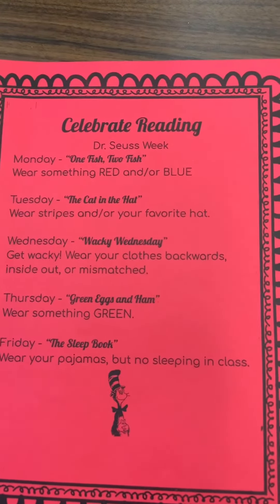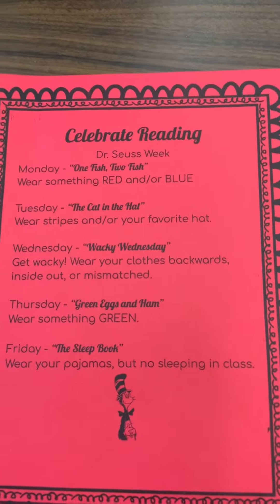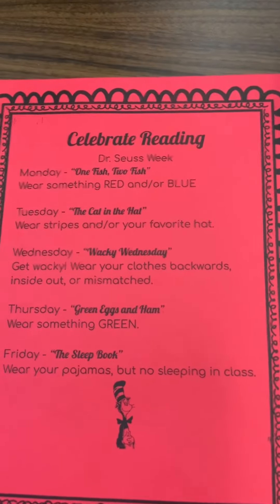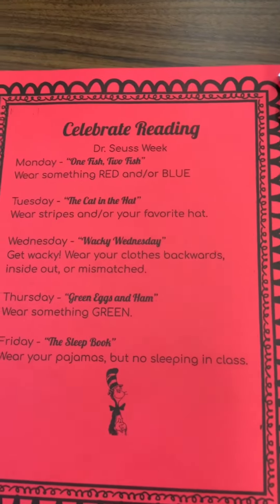Okay friends, we're really excited to be celebrating something called Read Across America Week. This whole week we are going to be doing some fun reading activities. In your wait-for-teacher bag, there is a sheet that looks like this — it might be blue or it might be red — and it tells you what we're going to be doing each day.